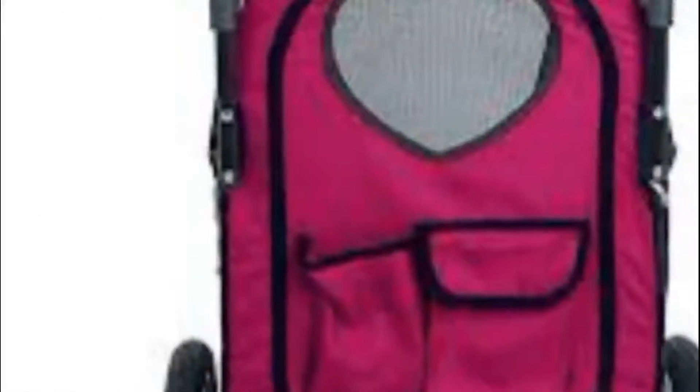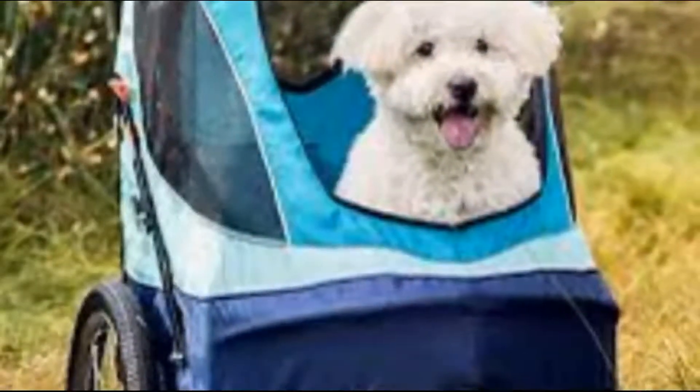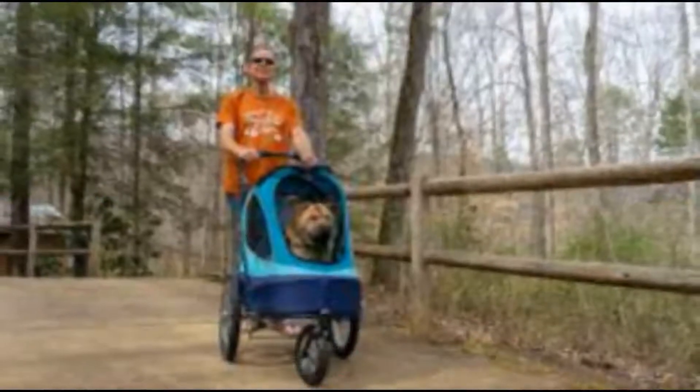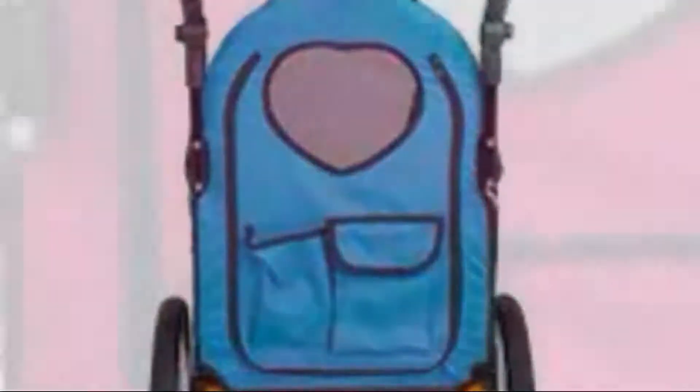Need to pack it up in the car? No problem, the wheels can be easily removed for efficient storage. It supports pets up to 60 pounds (30 kilograms) and features two large pockets for convenient storage on the road. The handle adjusts so you can set it at the most comfortable height for you, and it folds flat with removable wheels for easy storage. It also includes an easy-to-use foot brake to keep your pet parked when needed. Hope this video will help you choose the best product for your dog. Thank you for watching.